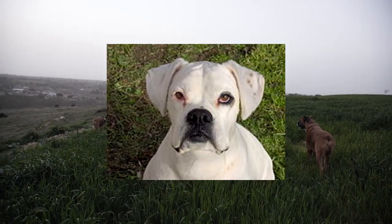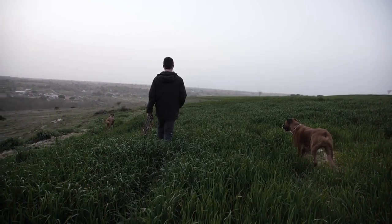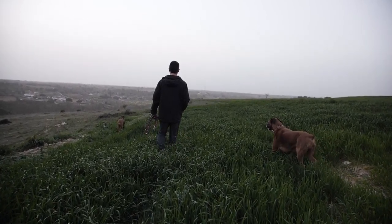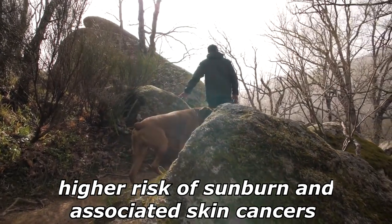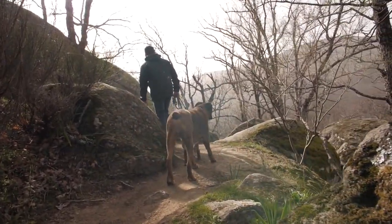Boxers with white markings covering more than one third of their coat — conventionally called white boxers — are neither albino nor rare. About 20 to 25 percent of all boxers born are white. Genetically, these dogs are either fawn or brindle with excessive white markings overlying the base coat color. Like fair-skinned humans, white boxers have a higher risk of sunburn and associated skin cancers than darker boxers.